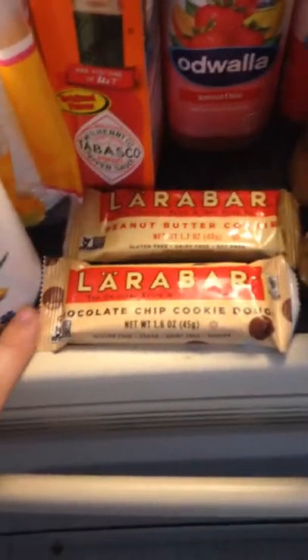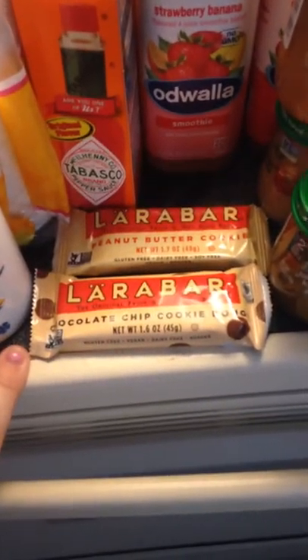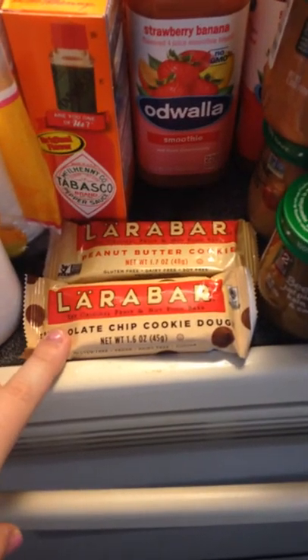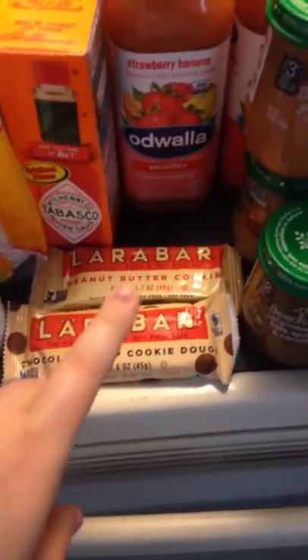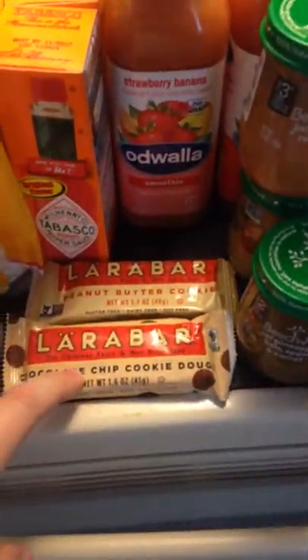Another amazing deal this week is these Lara Bars. They're on sale 10 for 10. On coupons.com there is a $0.40 off one coupon which doubles to $0.80, making these only $0.20 a bar, when they're usually $1.40 or $1.50 a bar.